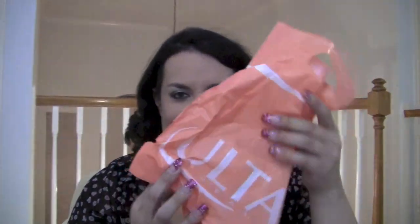Hey guys! So I just got back from Target and I bought two things at Ulta and I want to share what I got. So let's start with Ulta because I only got two things.